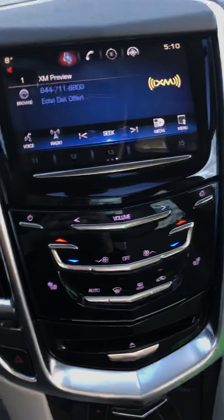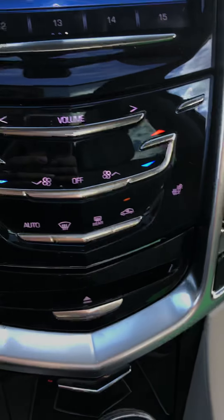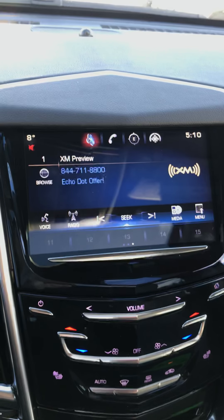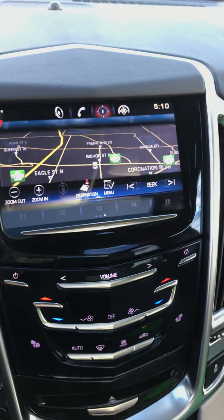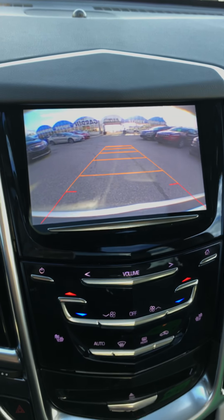Here we are inside the vehicle. It does have heated seats for the driver and the passenger. There's a large touch screen, and you have the navigation there. If you go into reverse, the backup camera comes up, which is paired with those parking sensors we saw on the rear bumper.